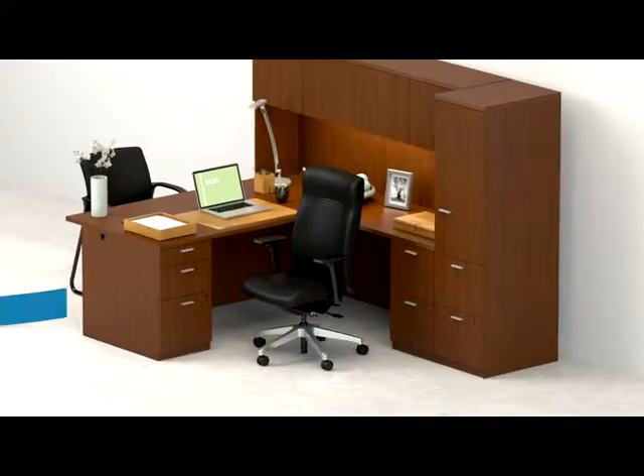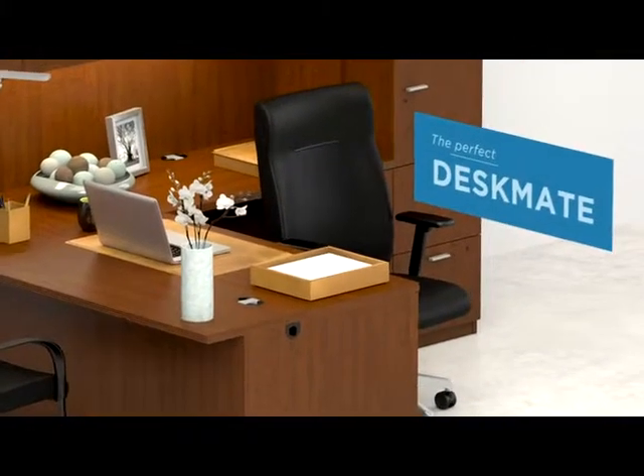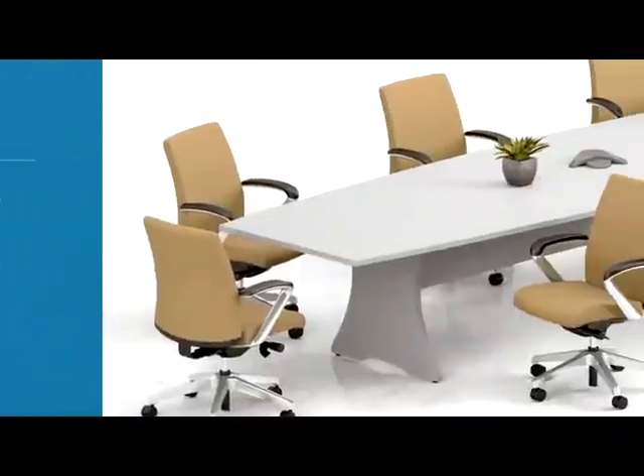Your workspace can reflect who you are as much as what you do. Personalize your private office by customizing your Ignition to become the perfect designate. Choose from a variety of upholstery and finish options to create the perfect fit.